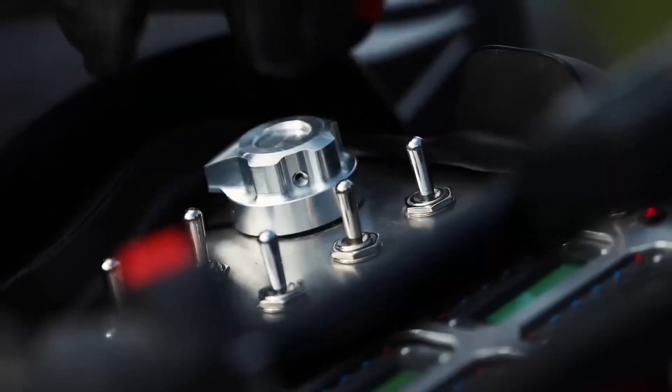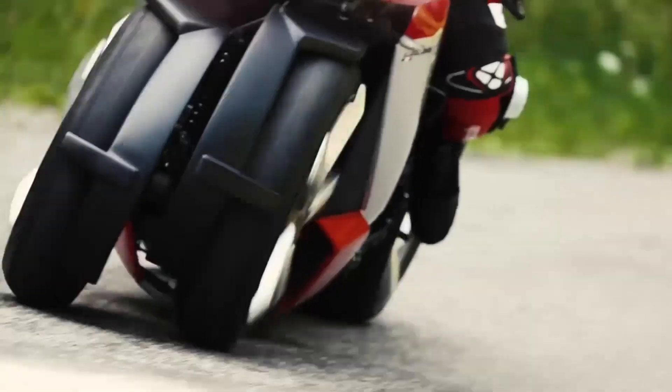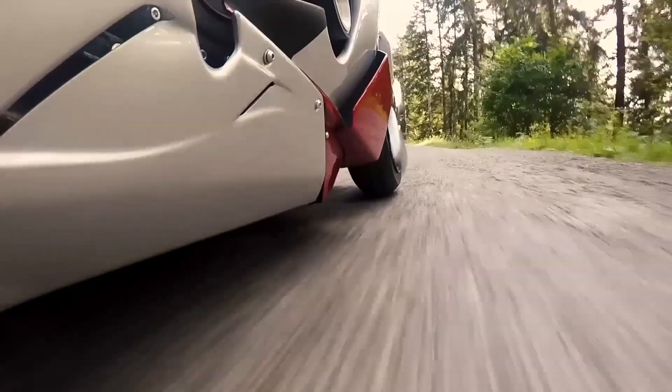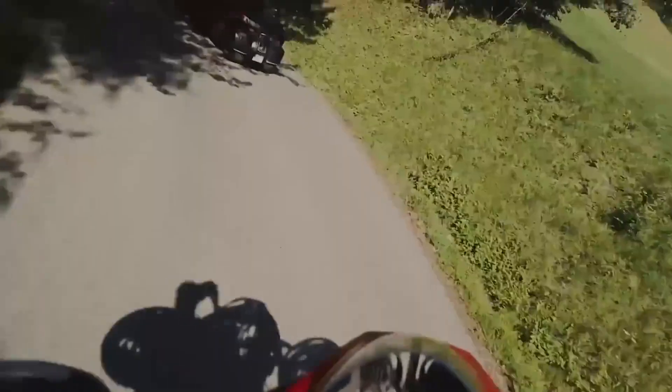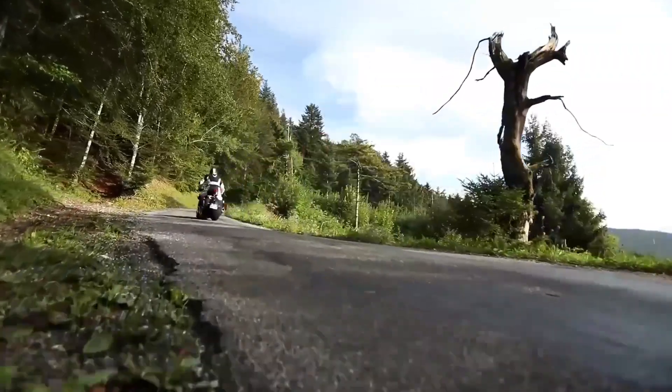When it's not flying, the LMV 496 works just like an electric motorcycle. It offers a range of about 100 kilometers, or 62 miles, on a full charge. And on the road, it's not just about speed — it gives you light steering, powerful braking, and responsive handling.